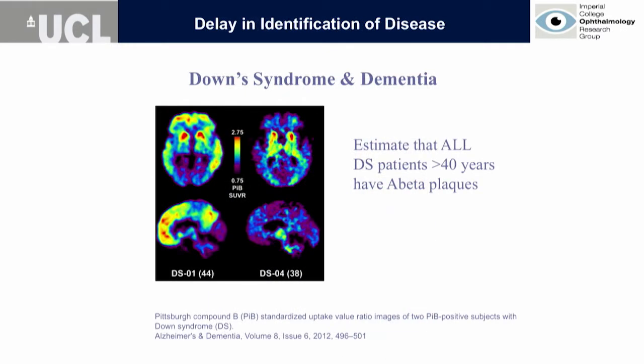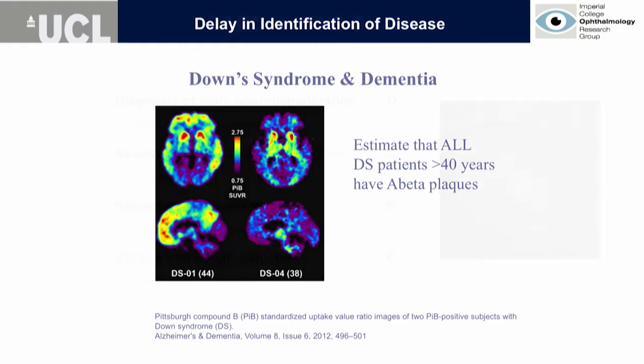We've now moved on in our phase two to Down syndrome, which is a very good model of Alzheimer's disease, since all Down's patients over the age of 40 have beta-amyloid plaques in the brain.